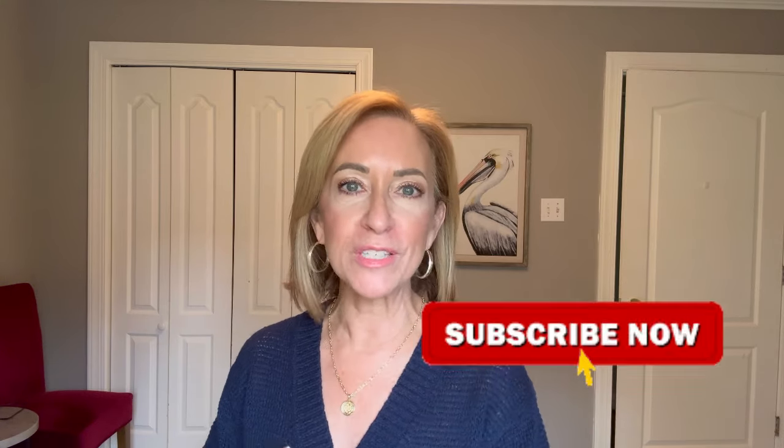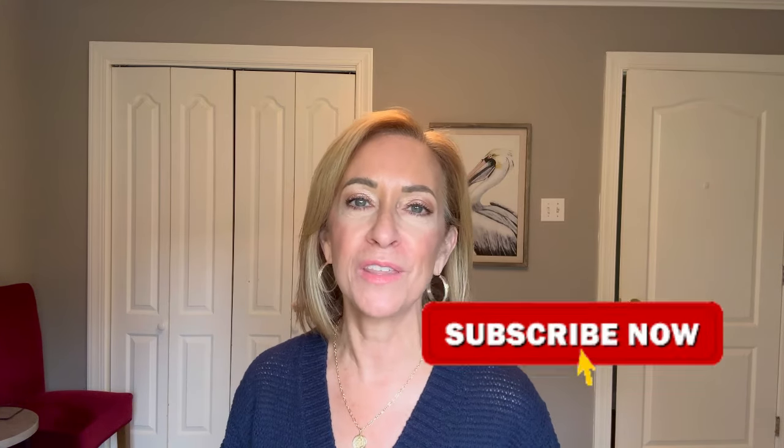Thank you for being here today and for spending part of your day with me — it means so, so much. If you haven't already, tap the subscribe button so you can become part of the family and never miss a video. Thanks again and I will see you next week.